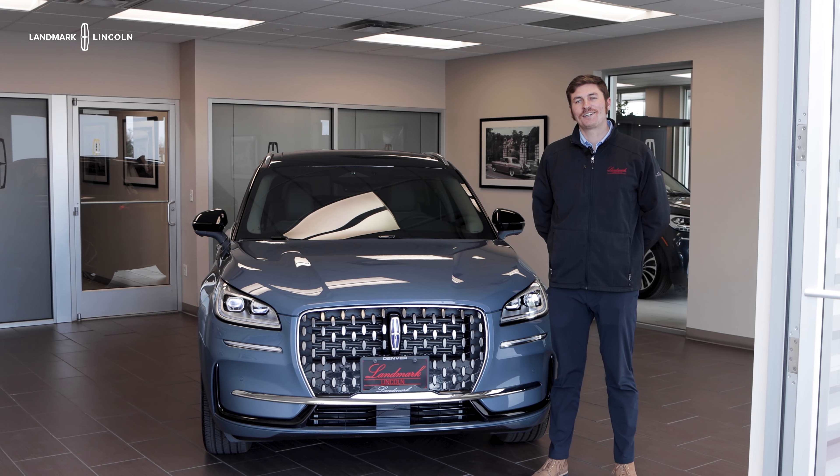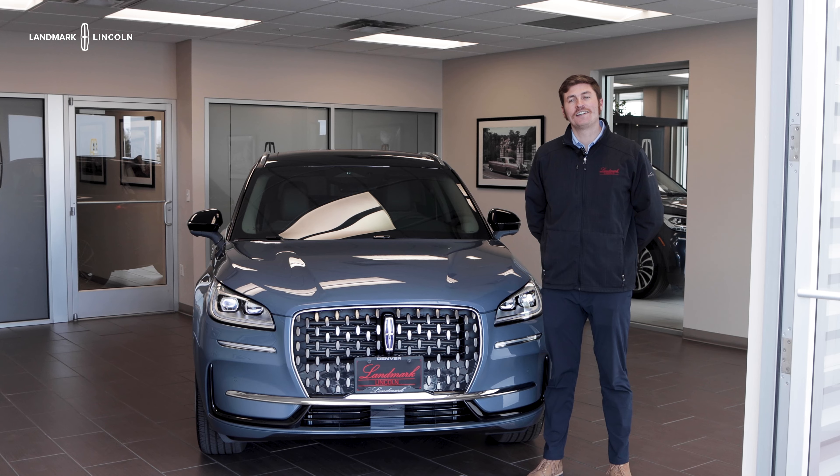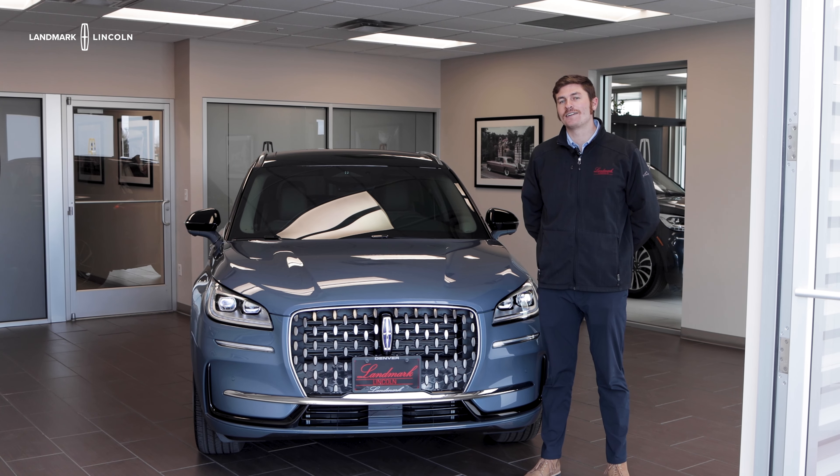I'm Zach Wagner and thank you for watching. Come on in to Landmark Lincoln for the ultimate experience in luxury.